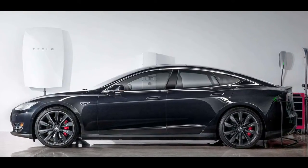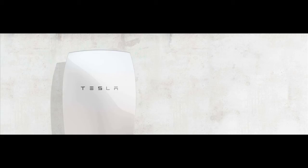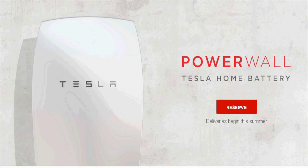US electric car maker Tesla Motors has unveiled batteries that can power homes and businesses, as it is trying to expand beyond its electric car business. Tesla's home battery system is named Powerwall.